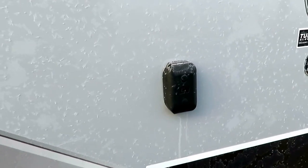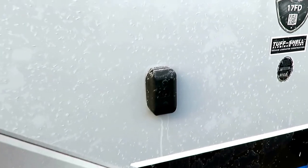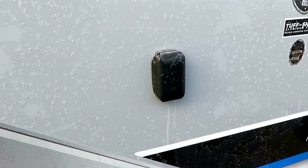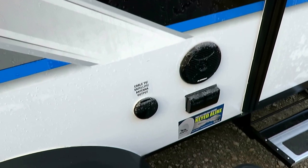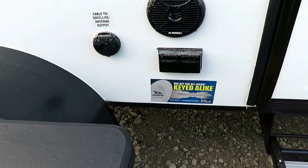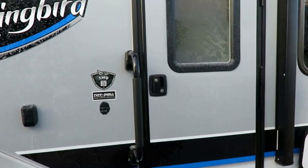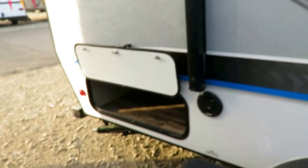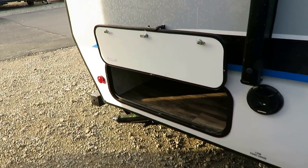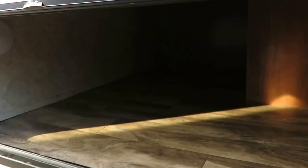We've added a second TV as an option inside, but out here you can set up an outside TV with your plugs right below. And notice that sticker — the key-alike system means your baggage doors, entry door, deadbolt, and rear baggage compartment all use one key. You don't need to juggle a whole medieval jailer's set of keys.